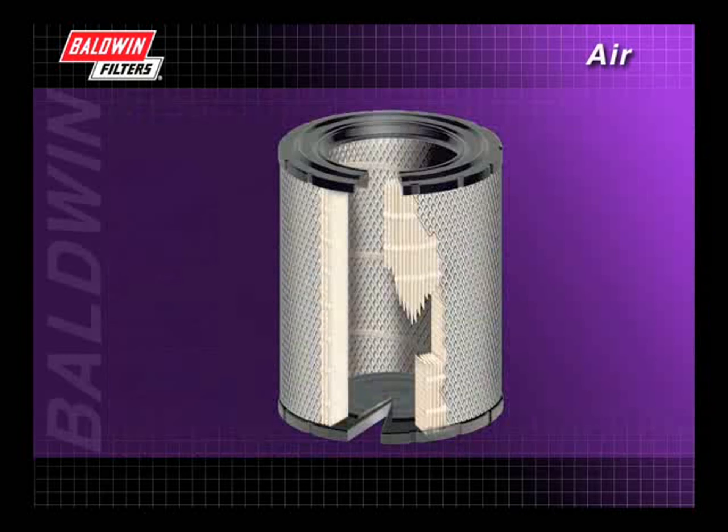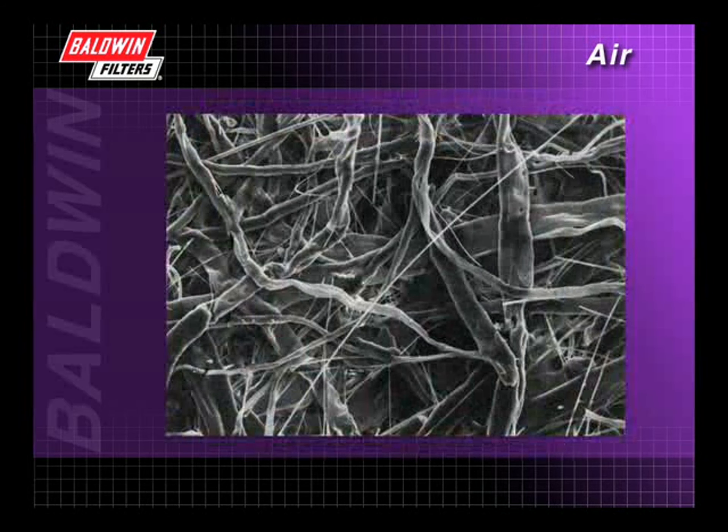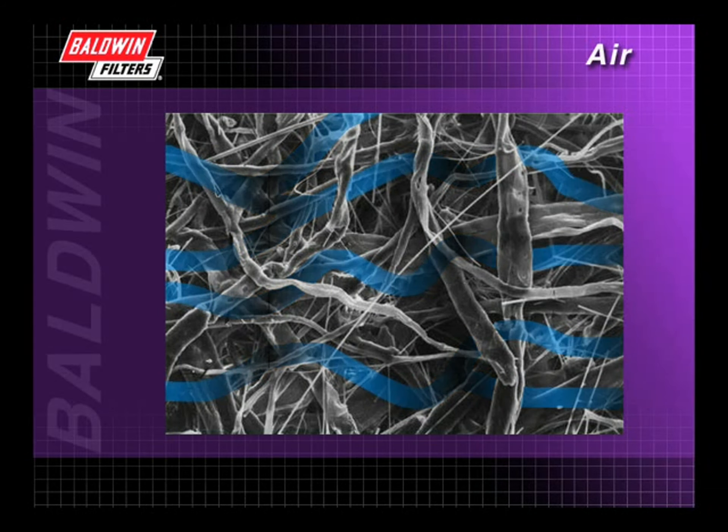But how does it work? The real muscle in any air filter is the media or filter paper. A closer look at the media shows a wide variety of different sizes and shapes of natural cellulose fibers. These fibers create a tortuous path through which incoming air must find its way. This is relatively easy for the air itself because its molecules, which have an elastic substance, can bend at will to move through the cellulose web.